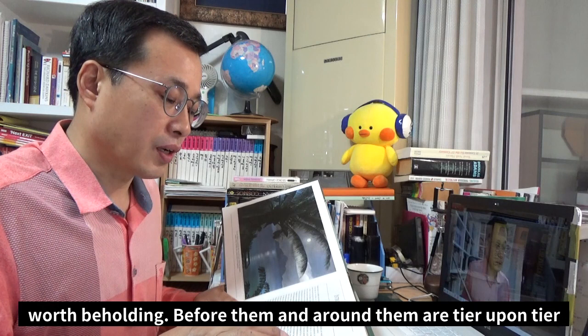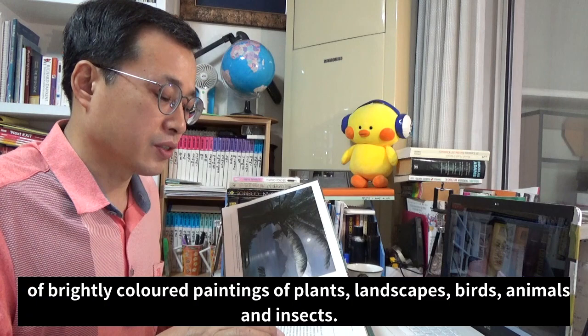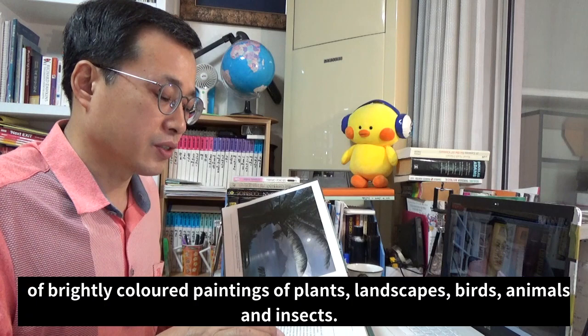Before them and around them are tiers of brightly colored paintings of plants, landscapes, birds, animals, and insects.